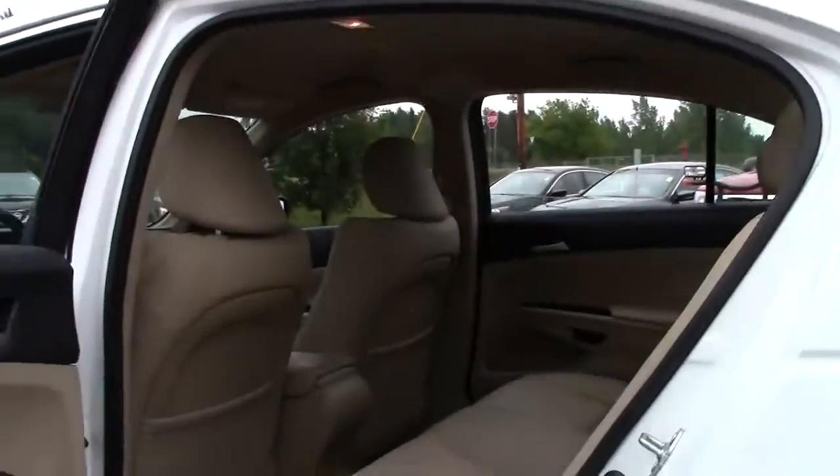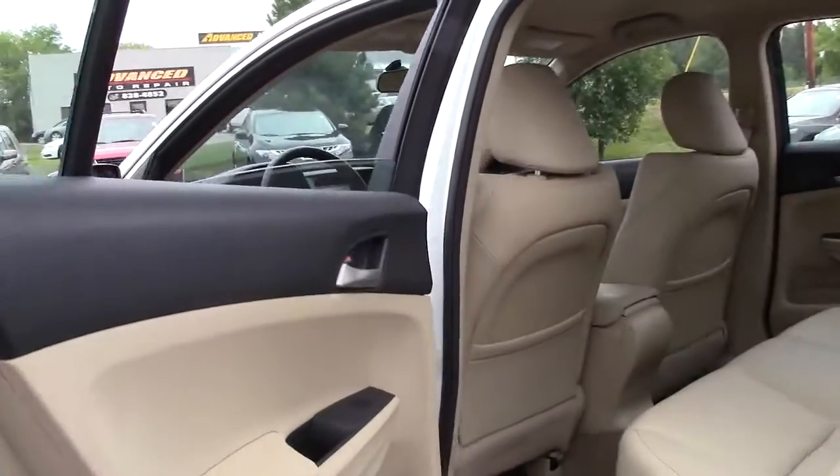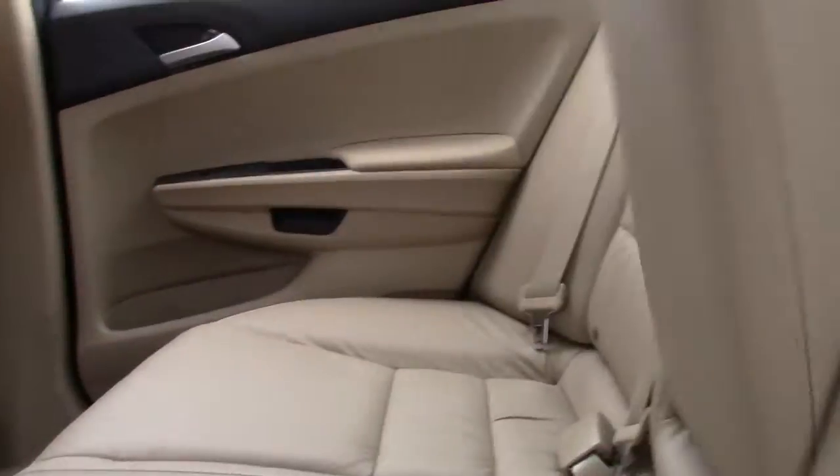On to the passenger area — leather bench seat, lots of legroom and headroom, definitely a passenger vehicle. We'll take a closer look: adjustable headrests, as well as this that pops out for cup holders.